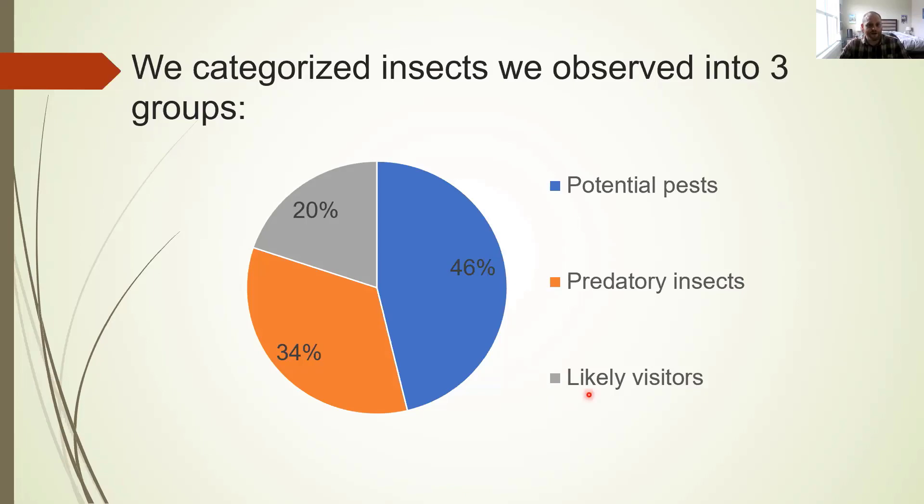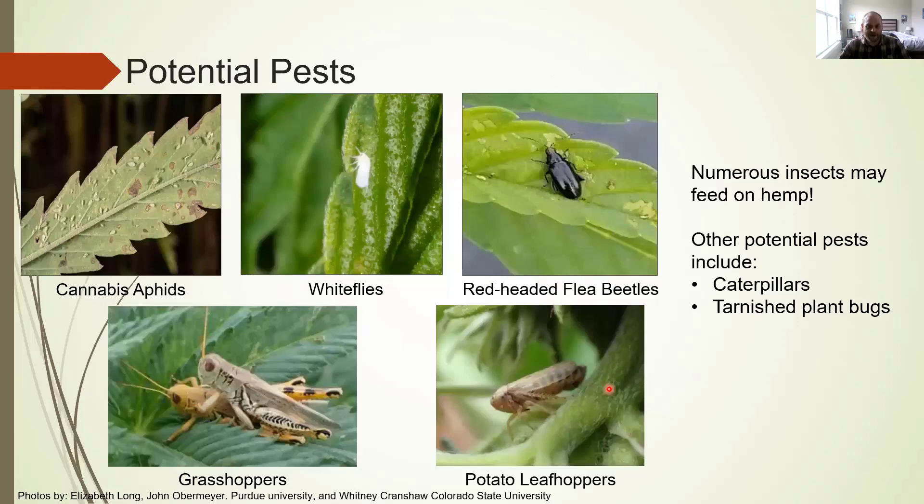In terms of potential pests, the ones we observed most often are cannabis aphids, whiteflies, leafhoppers, redheaded flea beetles, and grasshoppers. The first three are piercing-sucking insects, meaning they feed on the juices inside your plants, so damage may not be as obvious as with a flea beetle or grasshopper. These insects, alongside mites, are of primary concern if you're growing indoors — they can get into greenhouses and be very difficult to remove. It's important to examine transplants for these insects before moving them from indoor to outdoor production.